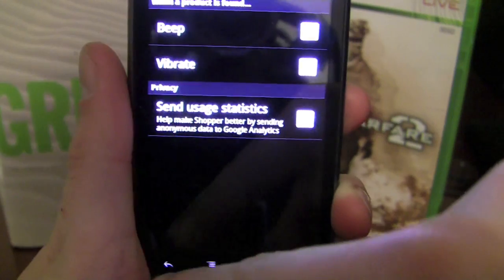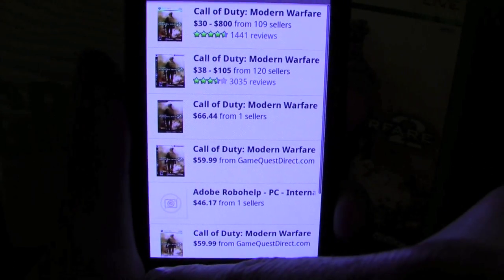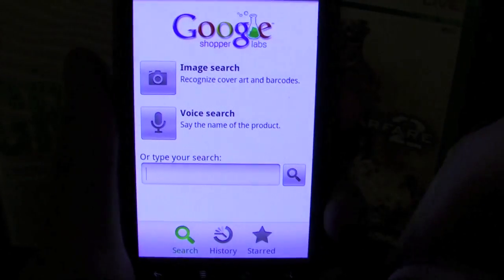The app takes voice recognition as well, but it's definitely the goal of developers to integrate visual search as much as possible. The app is available for free in the Android Marketplace and was actually pretty fun to use.